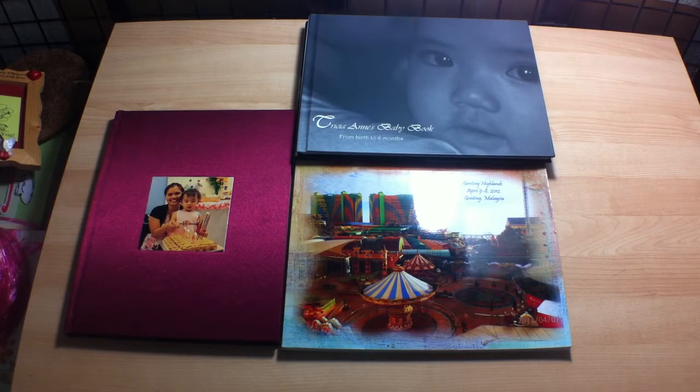Before we start, some of you might not know what a Photo Book is. Photo Book is the new trend in preserving your precious memories. It is an easy way to organize your photos. There are a lot of photo book companies out there. With the use of their software you can design your own book or use ready templates. You can change the layout, background, or colors of your photos. You can put borders, effects, or captions. You can also blow up your pictures or make a collage, and put as many pictures as you want. Photo Book is more flexible than traditional photo albums.